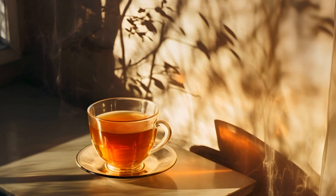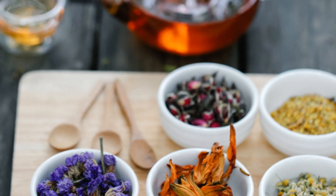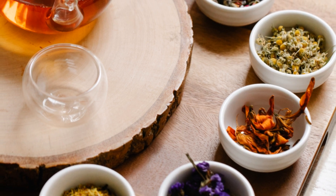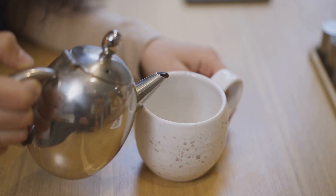Next, we have the Sunshine in a Cup Blend. This blend is like a ray of sunshine on a cloudy day, guaranteed to brighten your mood and your taste buds. You'll need one part hibiscus flowers, half part rose hips, quarter part orange peel, and a pinch of ginger for a little zing.